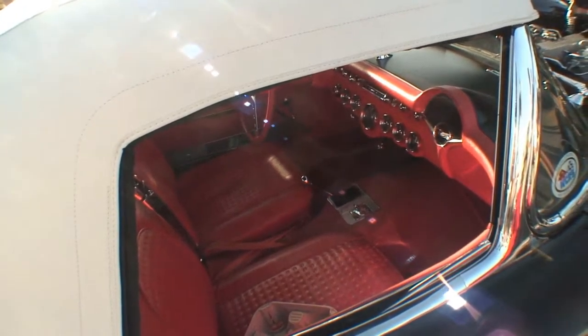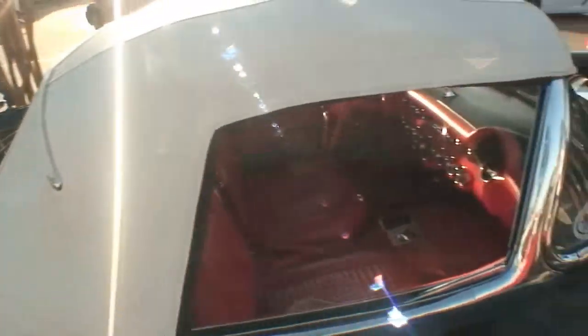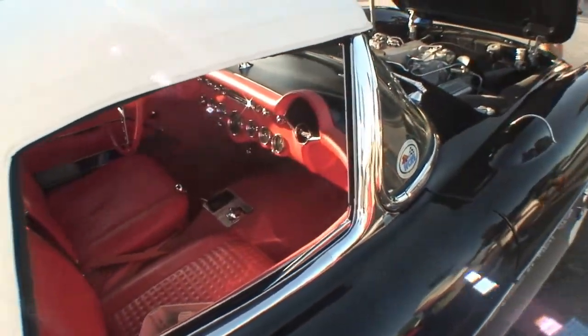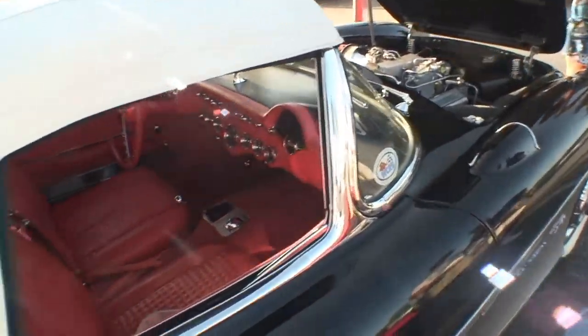I bought it three years later. I've owned the car 55 years. So it was about three years old when I got it.